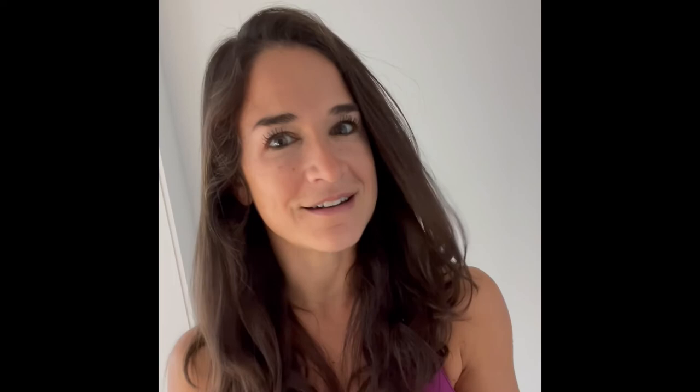And lastly, eat your colors. Skittles really stole the magic there — not telling you to eat Skittles — but you'll notice that white and brown foods typically have lower nutritional value. Whereas if you're eating really colorful foods, again fruits and vegetables, you are getting in more nutrients, vitamins, and minerals. The more vibrant the color, the better.